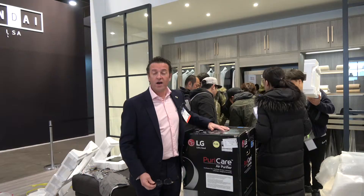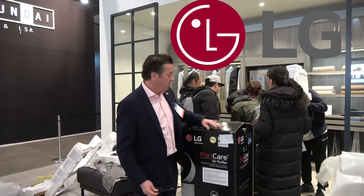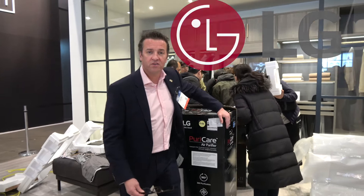We've arrived just in time to the LG booth, where they're actually installing the LG PuraCare — also another asthma and allergy friendly certified product.